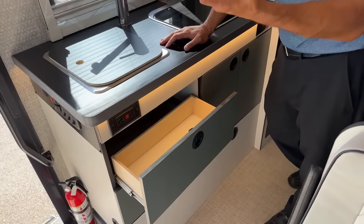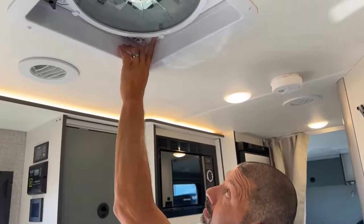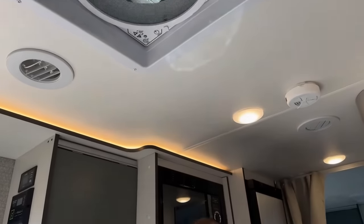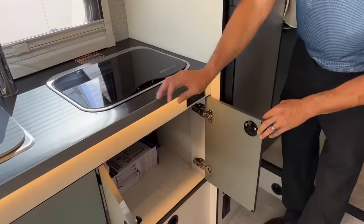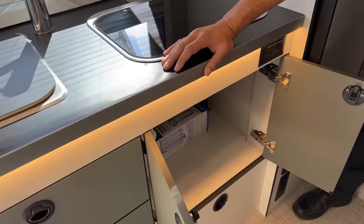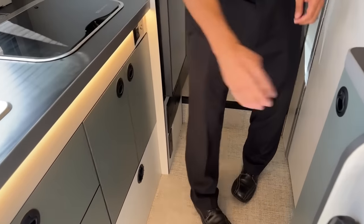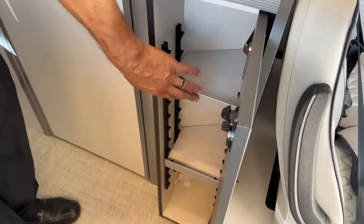In case you're wondering, this is the remote for your MaxAir fan — it's right up here. You can use the remote or just push the button up there; it's pretty quiet and it'll get some fresh air circulating. Under the sink there's a water filter, and still plenty of room for your cleaning supplies. There's a furnace vent right here, and here's a small pantry with adjustable shelves.